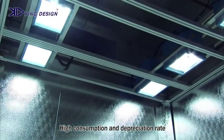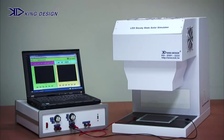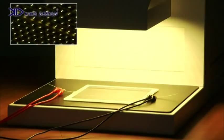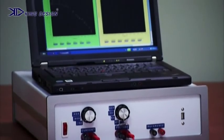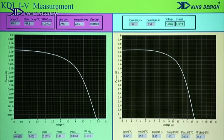Nowadays, all sun simulators are designed with xenon or halogen lamps. King Design and ITRI co-developed the first solar simulator based on an LED light source. This LED spectrum is adjustable to meet the user's requirements, surpassing other machines of this type on the market. Equipped with the well-developed IVT system, we can perform solar cell measurement accurately.